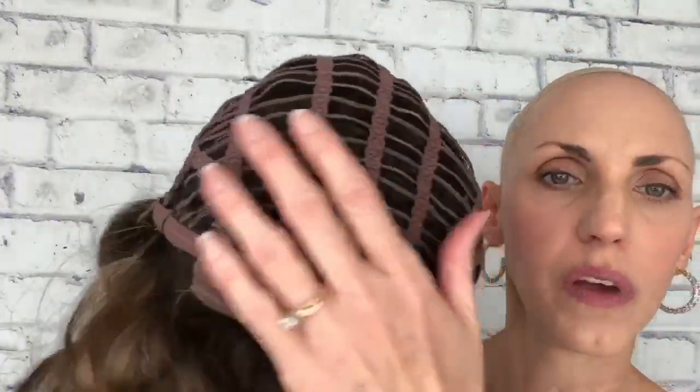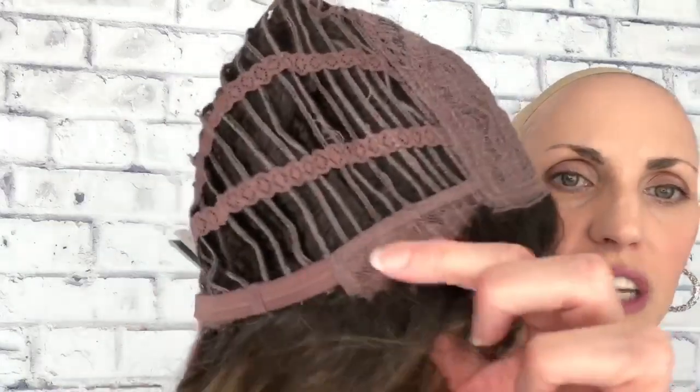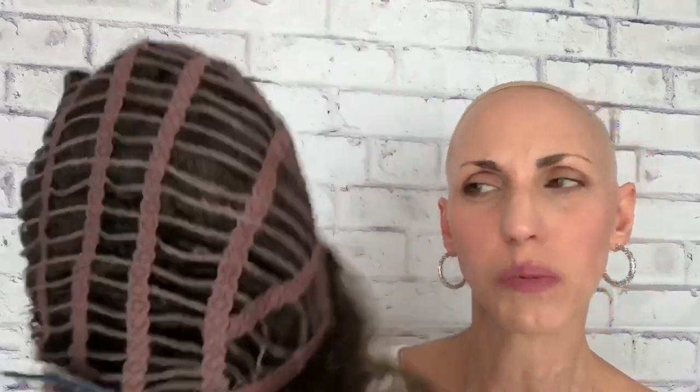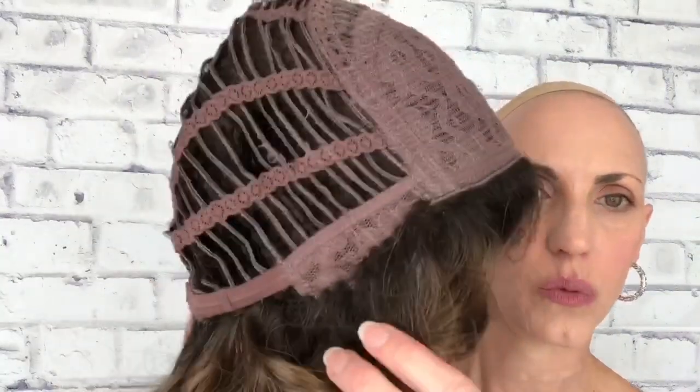She has an extended nape with that soft, velvety felt material. Her ear tabs are lace, which I think is for breathability, and open wefting all through the cap. She does have velcro adjusters, which are great. This cap is definitely average-plus because it's a little big on me, so I would need to wear a wig grip with her. Really comfortable cap — she also has a soft felt piece across the front that lays on your forehead. She is super comfortable but she's got serious volume.